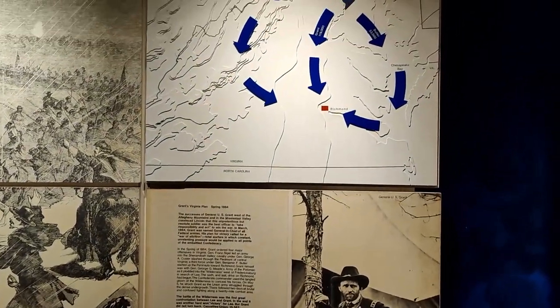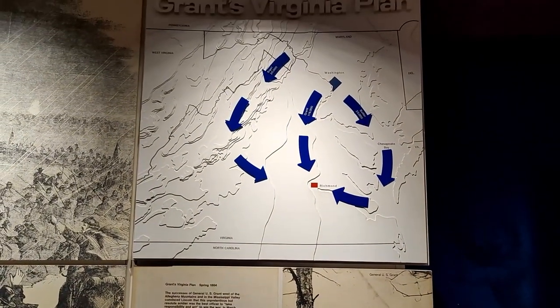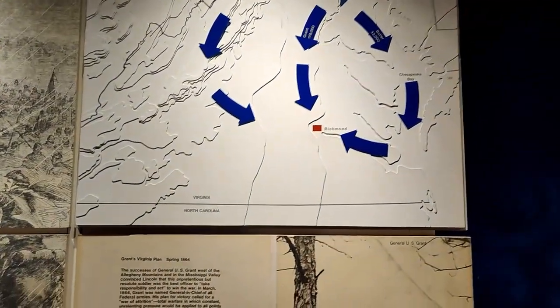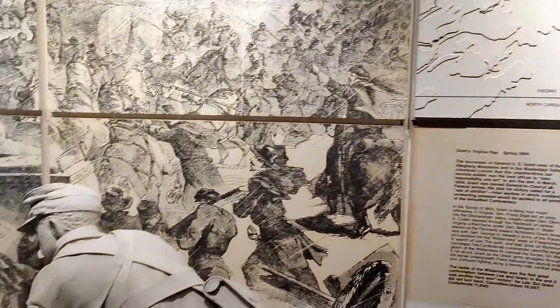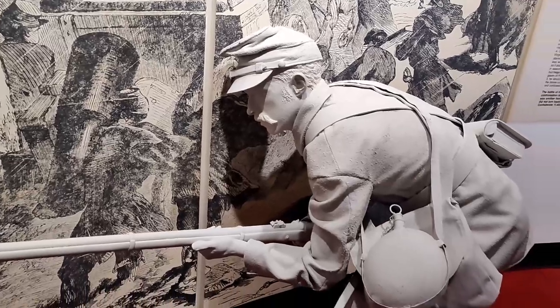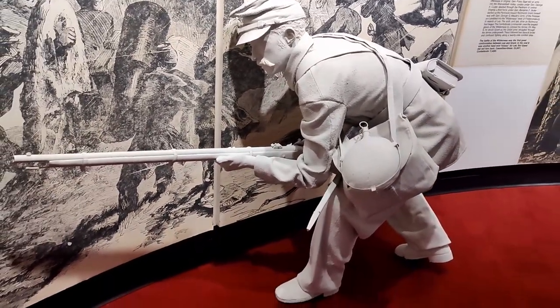They have another statue here and a wall going over what Grant's plan for invading Virginia was and trying to take Richmond. I love these statues — they're really interesting. This one looks like he's being a little sneaky.